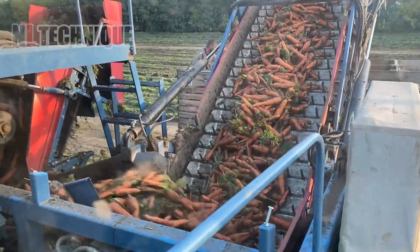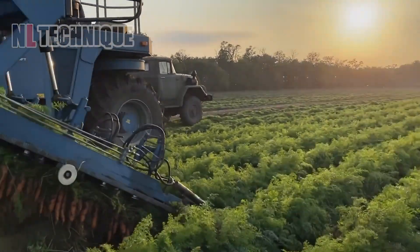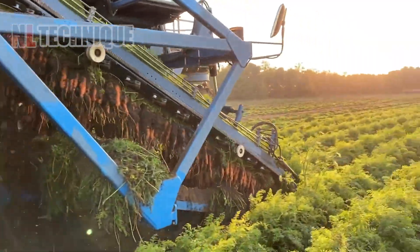In southern Ukraine's vast fields, the ASA lift harvester methodically uproots rows of carrots. Its arms delve into the earth, gently lifting each carrot, which then travels up a conveyor in a rhythmic dance, forming an endless cascade of orange ready for the next stage of their journey.